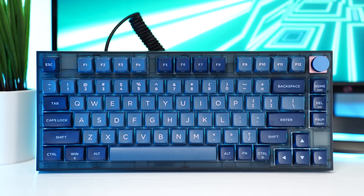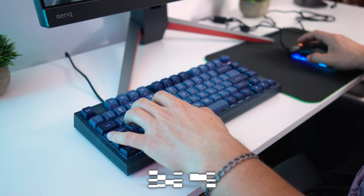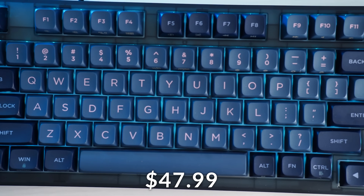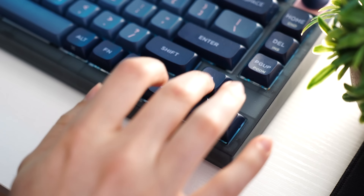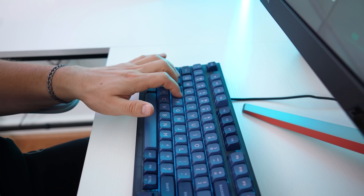Let's move on to the number two spot, which is the EpoMaker Skylune GK75. Coming in at a typical price tag of $59.99, now at a sale price of $47.99. Under 50 bucks for this keyboard is insane. This is a 75% form factor, so you get really good space savings but don't lose almost any of the keys you'd get with a TKL. That's why everyone loves 75% form factors.